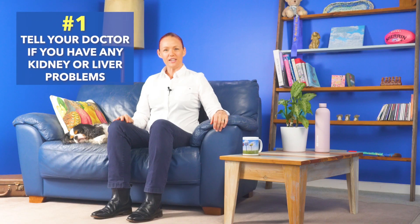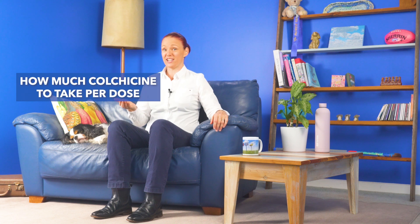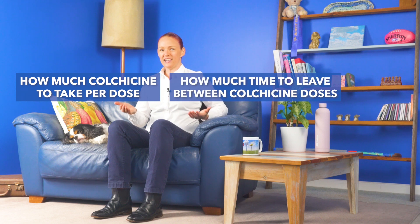Number one: tell your doctor if you have any kidney or liver problems, because they will need to take this into account to advise you how much colchicine to take per dose and how much time to leave between your colchicine doses.